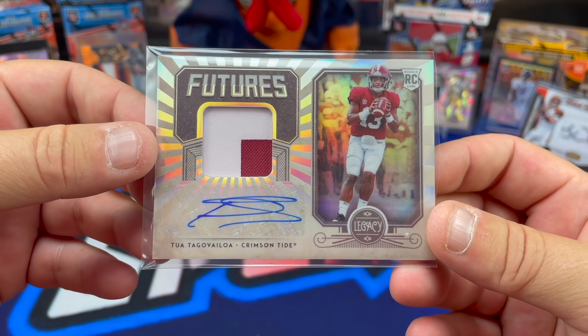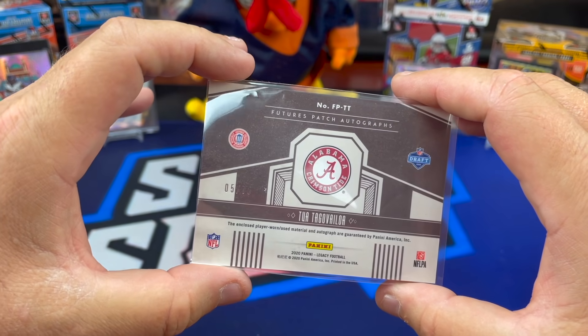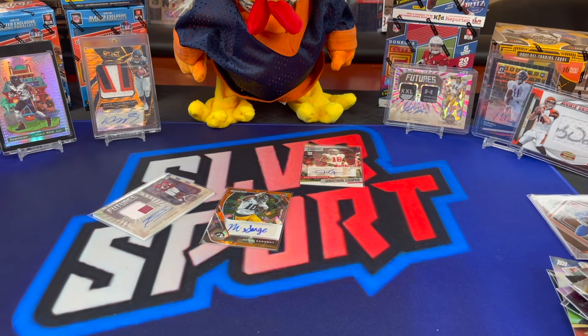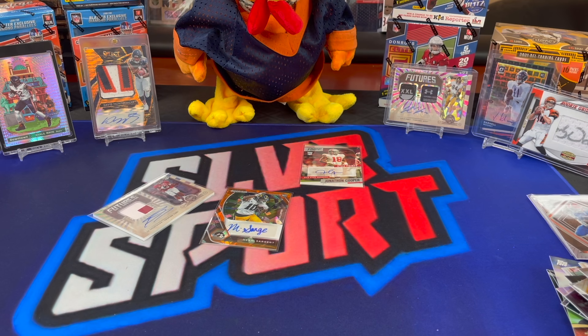Big hit though — Tua Tagovailoa, very nice, out of 75. So that'll do it for what will probably be our last box, at least for a while, of the Grand Slam subscription box. Got anything else, Chuck? At least you got a nice Tua on your way out the door — three autos out of one box is probably the best we've done in a while, not too shabby. All right everybody, thanks, and we will see you next time. And we're out.